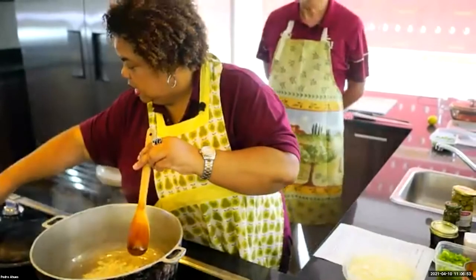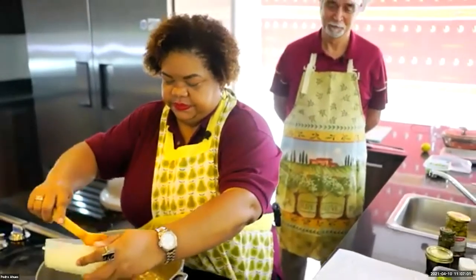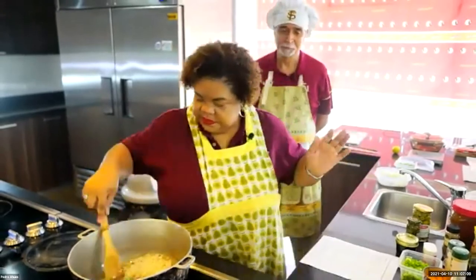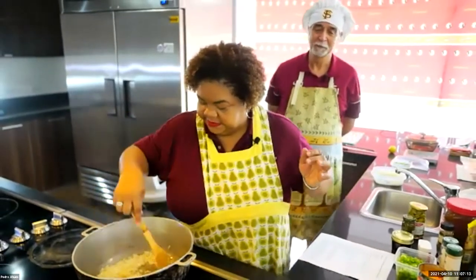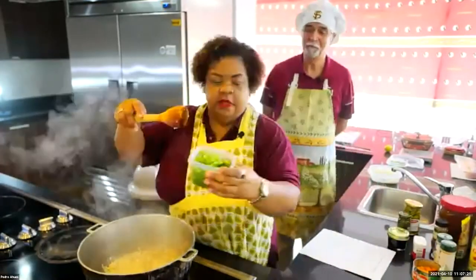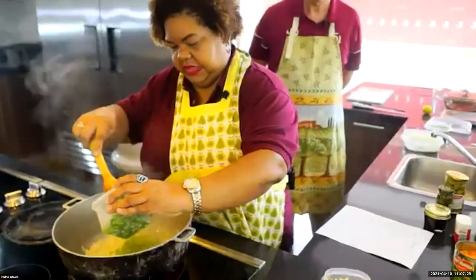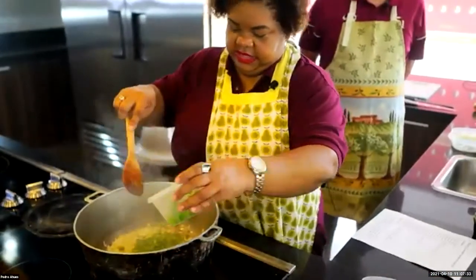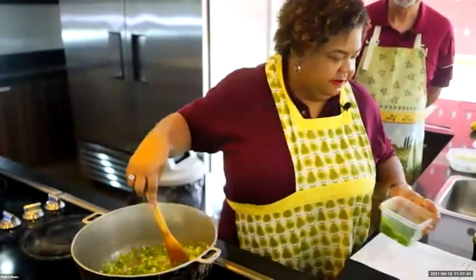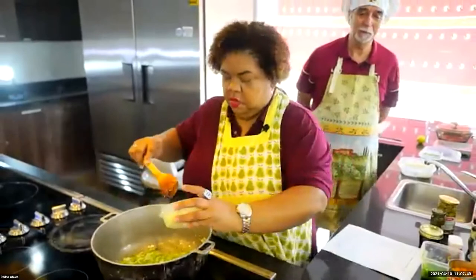The garlic smells good — love the smell of garlic. Let's do some onion. Can you hear it? You can smell it, but you can hear it. Some green bell peppers. Keep stirring so everything doesn't stick. And now we do some celery.